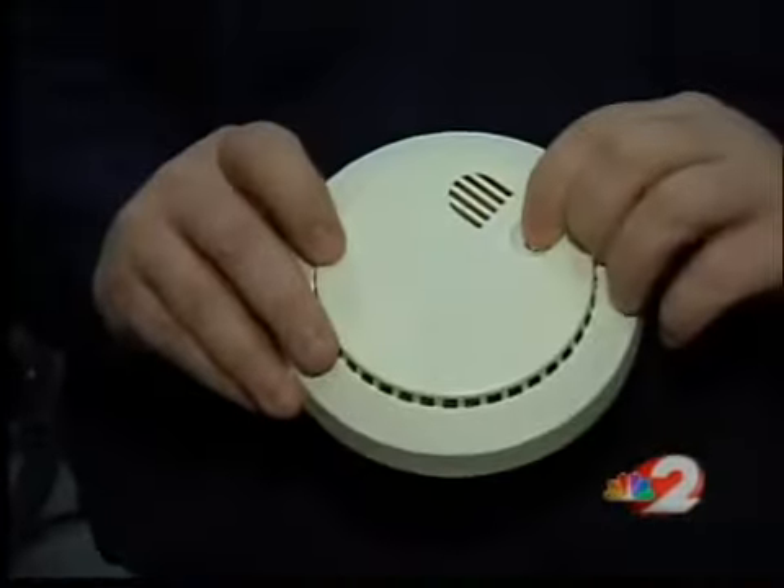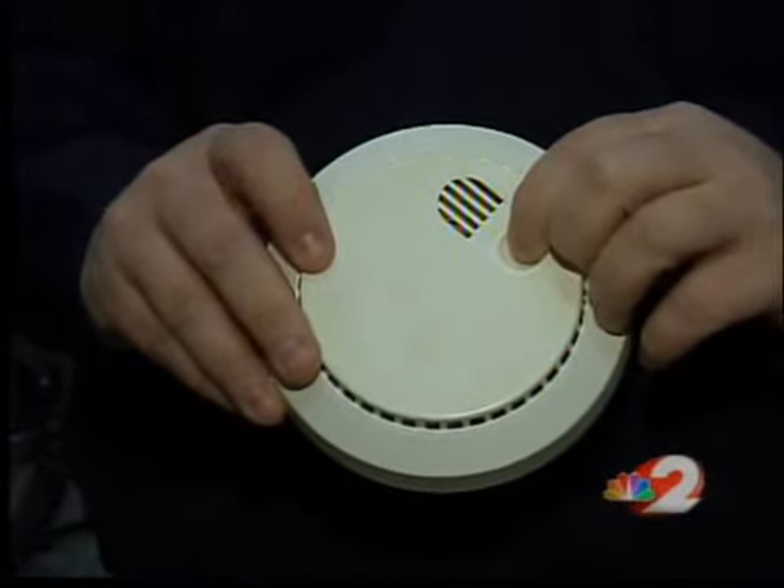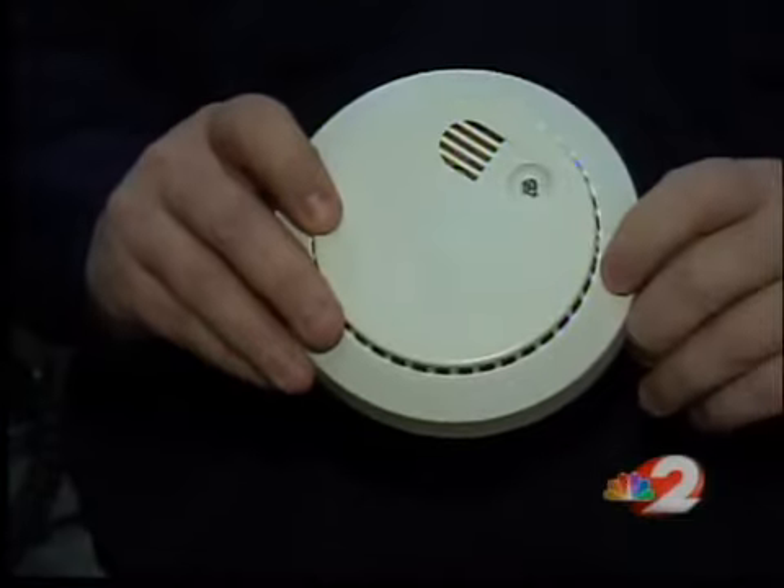In addition to keeping the batteries fresh, residents should also test the detectors monthly. You also should make sure there are working detectors outside of every bedroom.